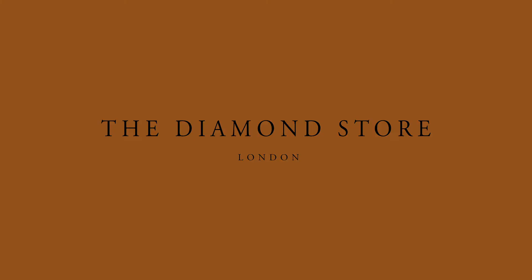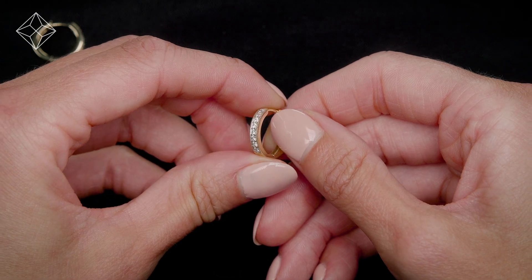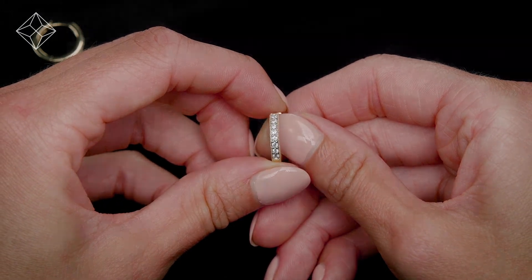Buying Diamond Jewelry from the Diamond Store. Only the finest, conflict-free diamonds and gemstones go into creating our beautifully handmade earrings.